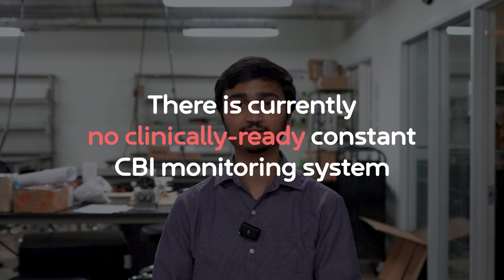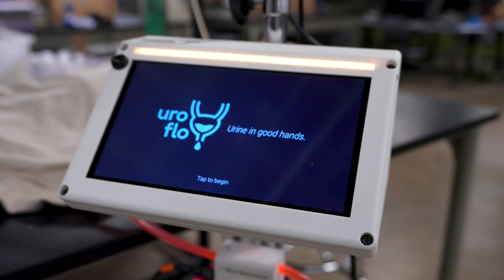After surveying the landscape of existing CBI technology, we found that there is currently no clinically ready constant CBI monitoring system available on the market. After nine months of development, we have created Uroflow.